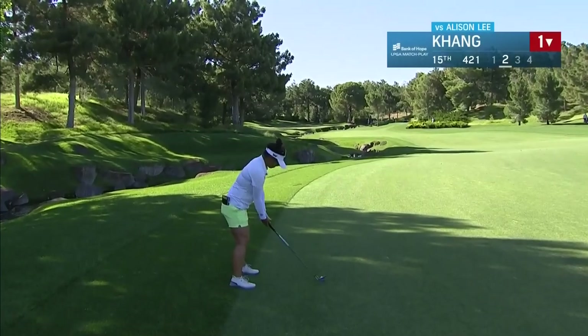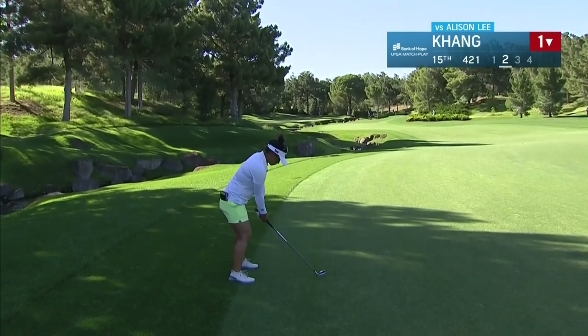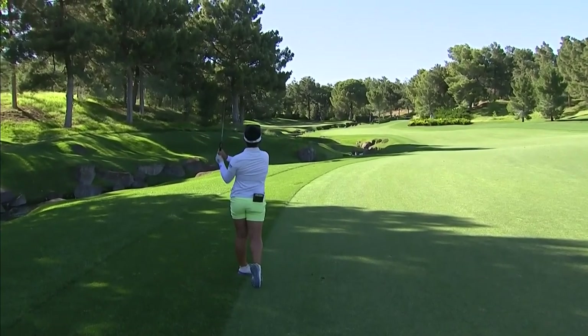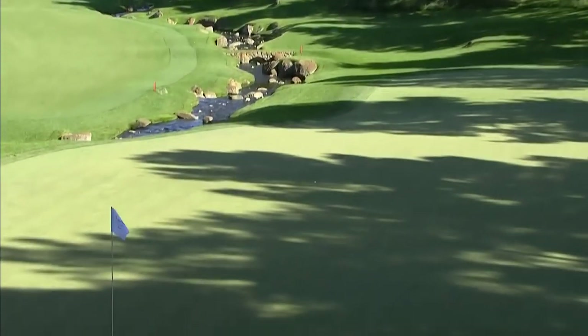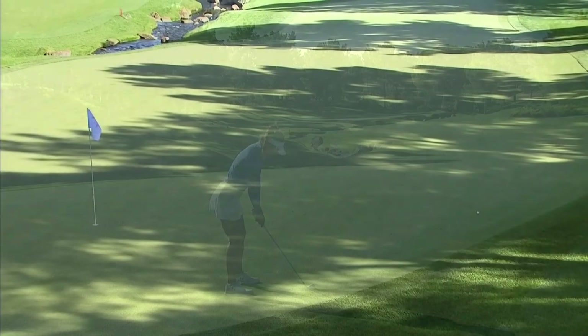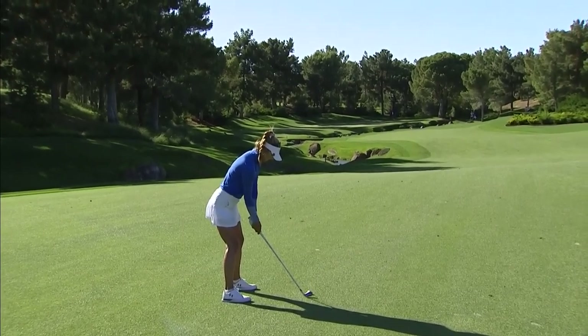Four yards to this very back hole location that's 25 paces on — kind of similar to where it was yesterday. Definitely want to land it probably 10 to 15 short and let it release. It's a pretty good angle coming in from the far left side of that fairway, but still the question is whether the ball is going to stay on the green. The elevation and the heat — the ball goes a lot further here in Las Vegas.